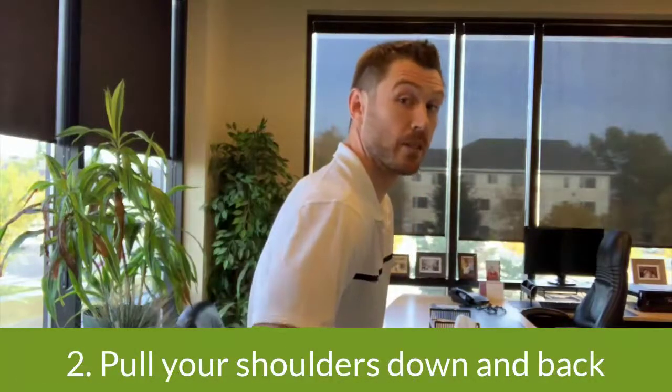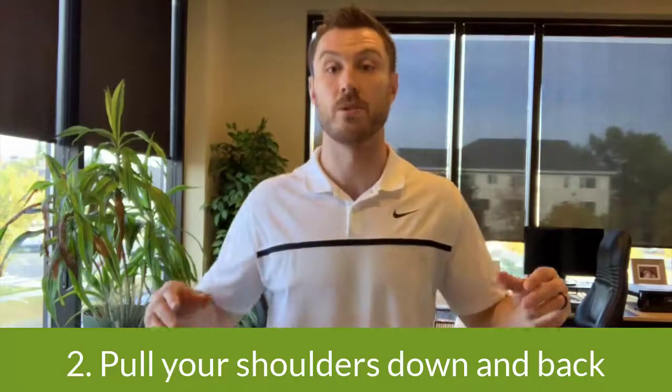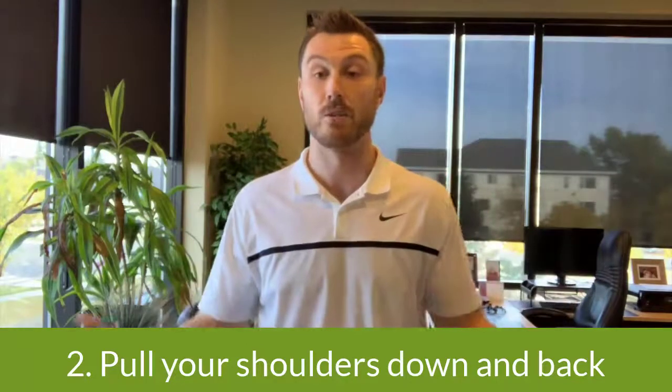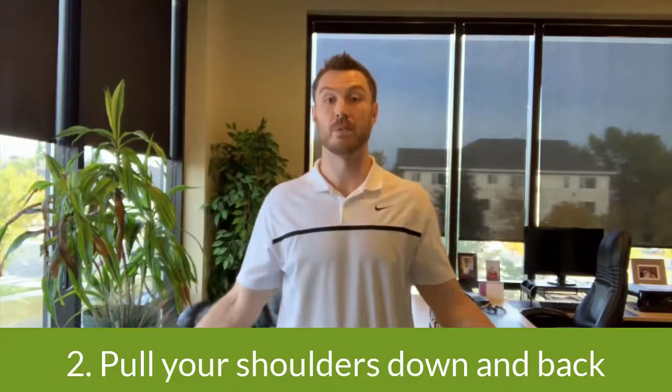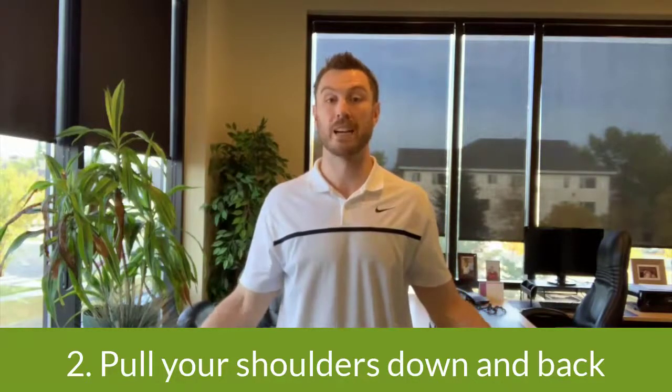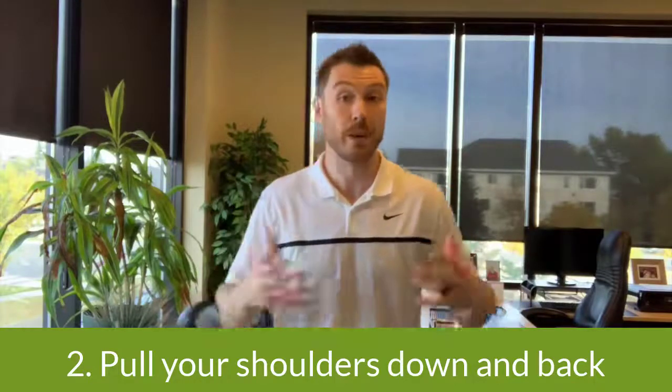Going downwards to the shoulders — a lot of times people can have those anteriorly rolled forward shoulders. We want to do the opposite: pull the shoulders down and back. Another way to help promote this is letting the arms open up, pulling those down and back. We're trying to promote extension through that upper thoracic spine. You can do this standing or seated. If you're seated, you can just put your arms on your lap. If you're standing, you can let them hang down.